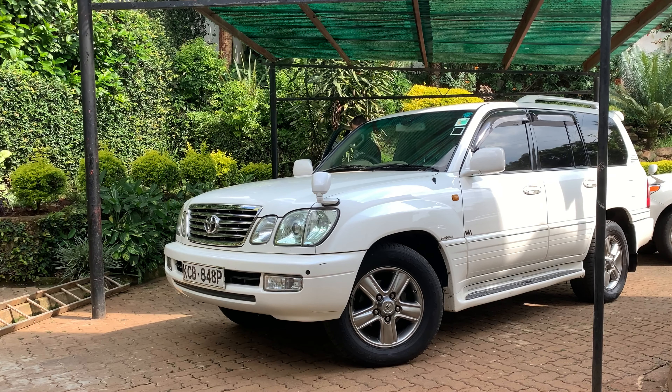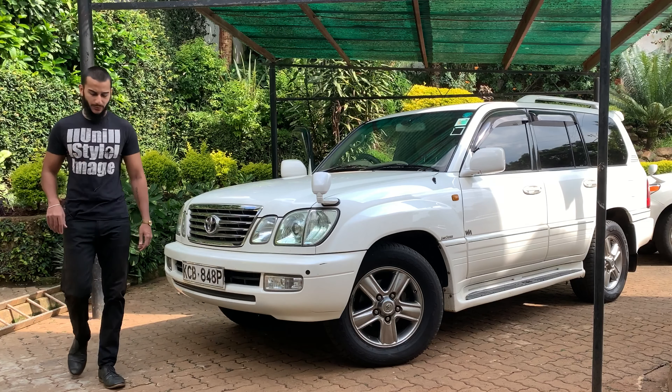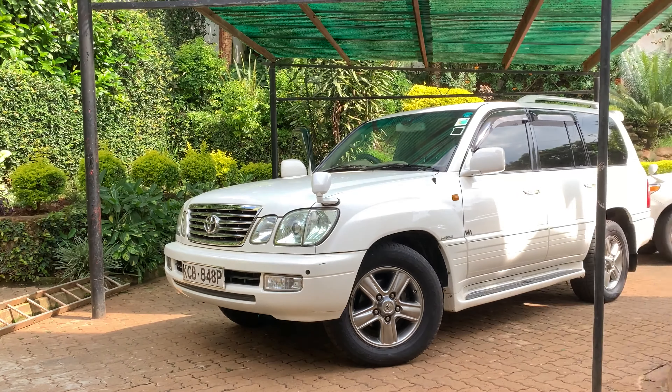So that's the engine sound. I'm just going to bring you along to see this interior and why this thing is so luxurious and what makes it so good as a family SUV.